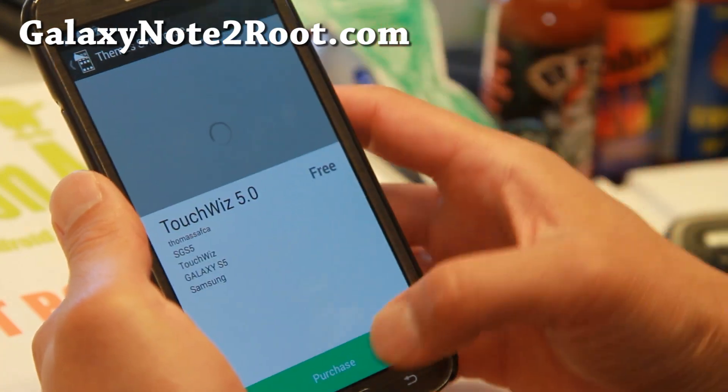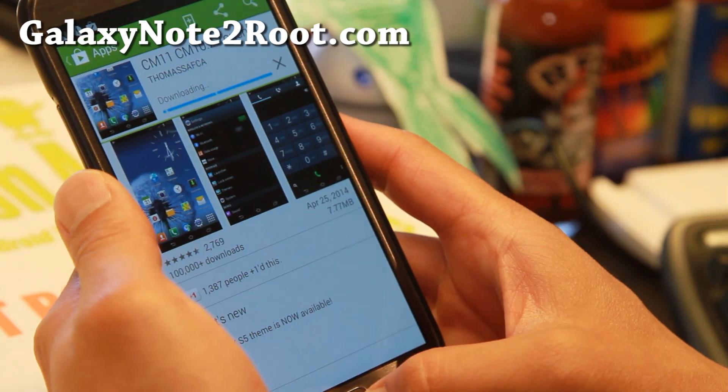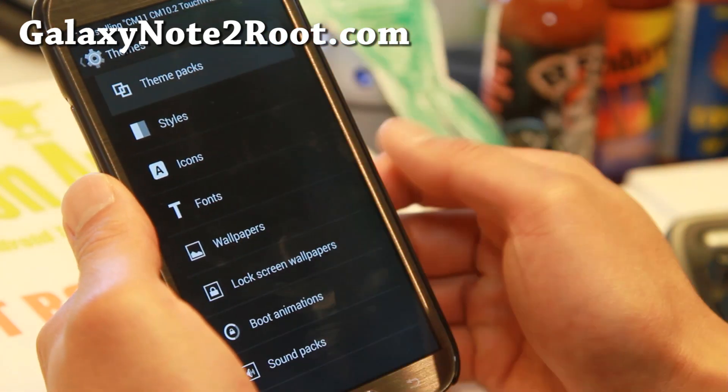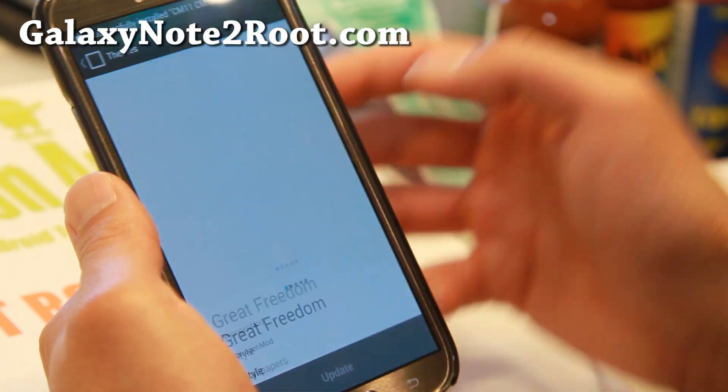Go ahead and install that and you'll be able to install all of these free themes — some of them you do have to pay for. Let's go ahead and download the TouchWiz theme here, which is free. Let me show you the themes and change it out.